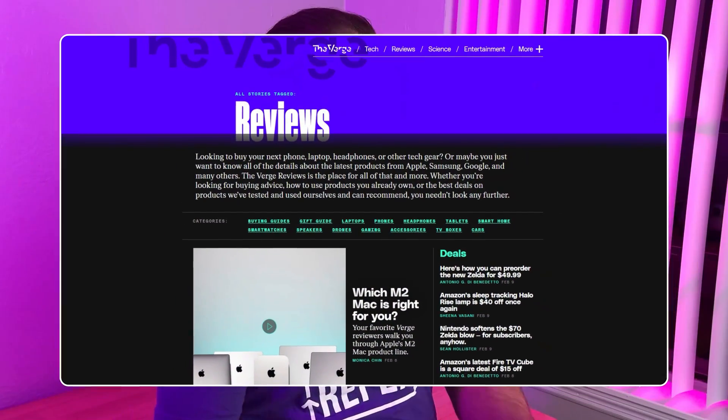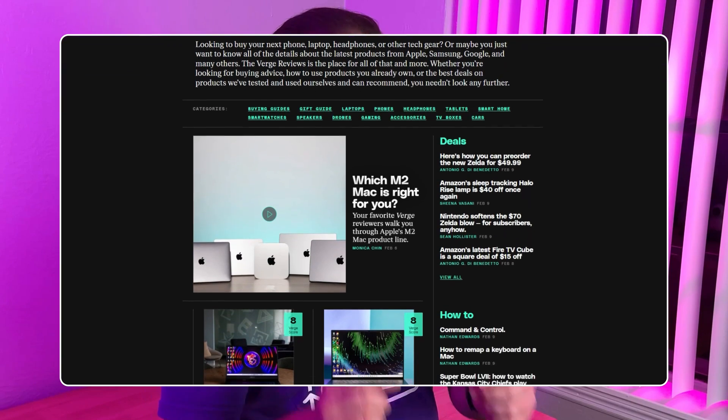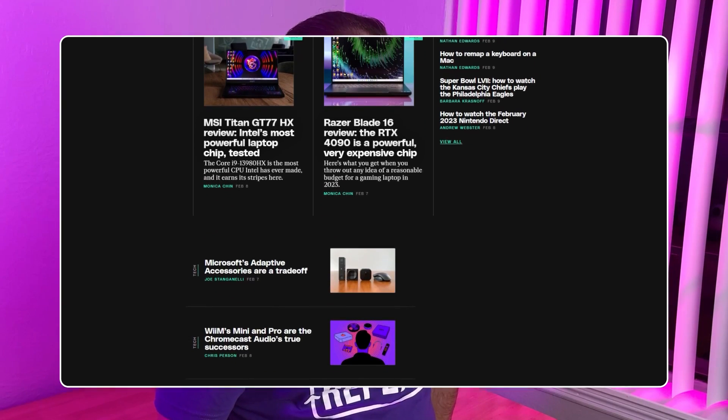And yes, this update does apply to service reviews as well. Looking at The Verge.com's review section as an example, the reviews on this website have an experience element, have plenty of media, compare the products to other products, and bring an overall sense of authenticity. It checks a lot of boxes.